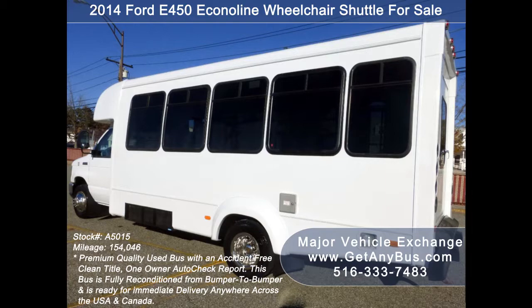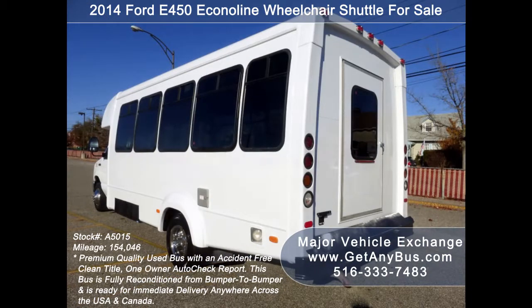It has been fully reconditioned and repainted from bumper to bumper and is ready for immediate delivery anywhere across the USA and Canada.